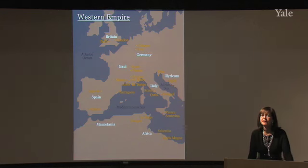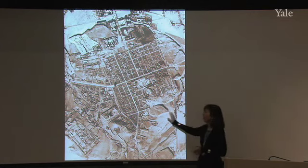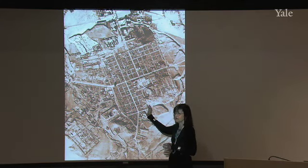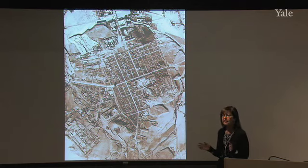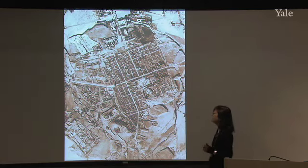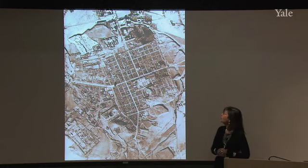At Timgad, the Romans laid out their ideal plan. What we're looking at is a view from the air of Timgad as it was laid out by Trajan in 100 A.D., as it continues to look today. This is one of the best examples of what the Romans do when left to their own devices — when there are no earlier structures, customs, or temples to contend with. It is exactly as we described the castrum plan: laid out like a military camp, very regular, either rectangular or square, surrounded by city walls.